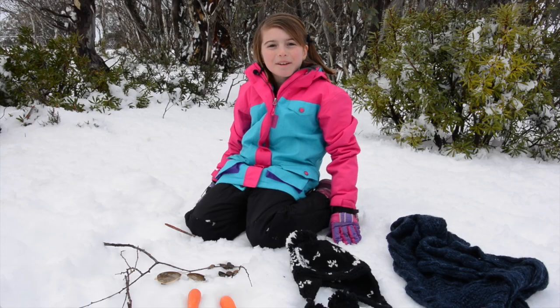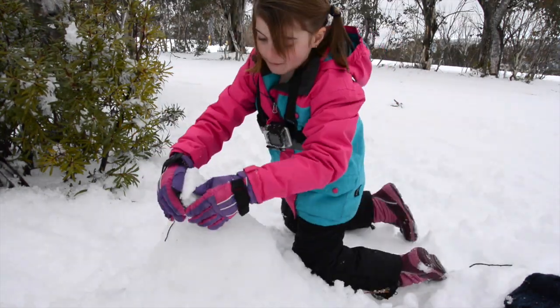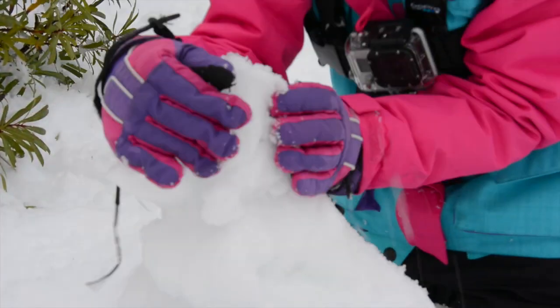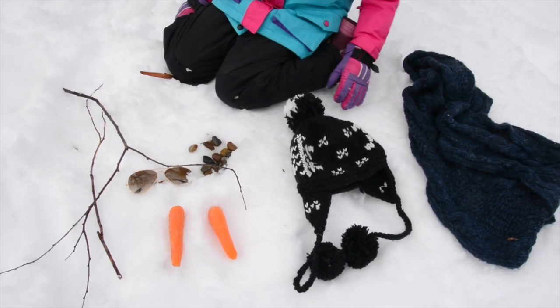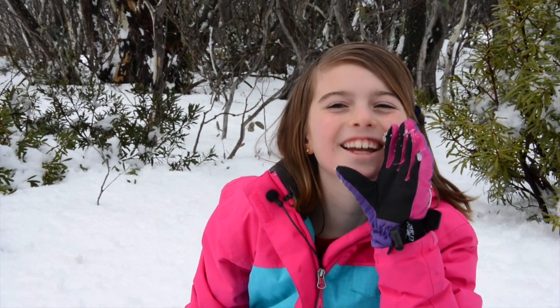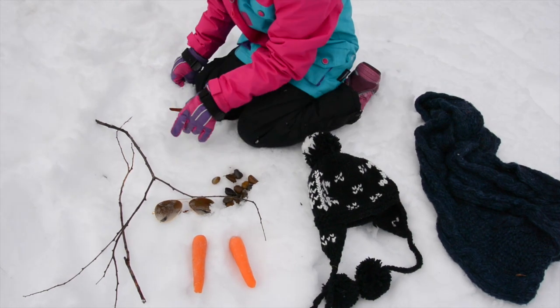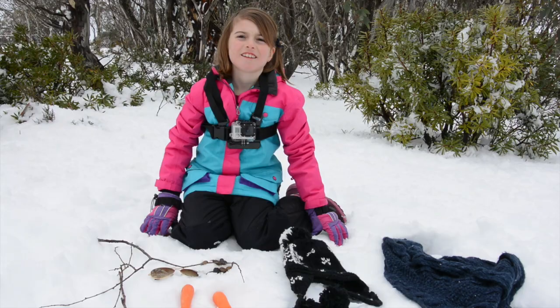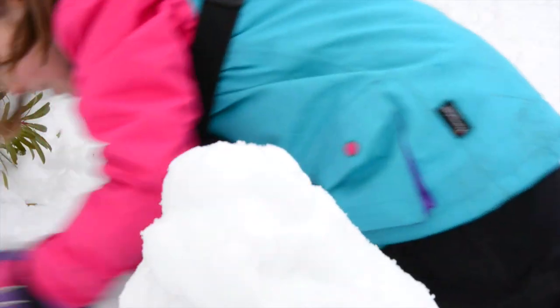Hi, my name's Andy and I'm going to teach you how to build a snowman today. We're going to use an old scarf, an old beanie, two carrots — one's for just in case I get hungry — a few stones, some cool sunglasses, and two twigs. Step one of building a snowman is to make the bottom of the body.